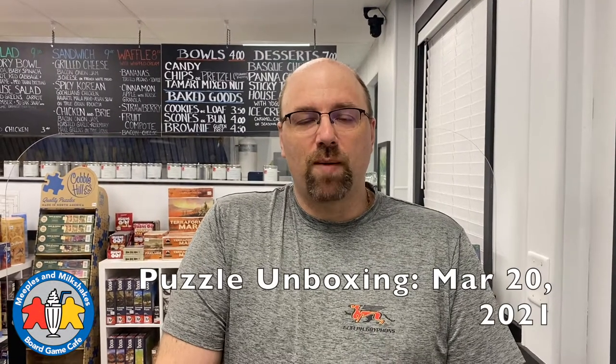Welcome to another Meeples and Milkshakes board game cafe unboxing video. I'm Jim. We just finished unboxing a whole bunch of boxes of great games, and we still had four huge boxes full of puzzles, so we are making a separate video for all these puzzles. Let's get right at it — we have all these awesome new puzzles of different sizes from Cobble Hill.